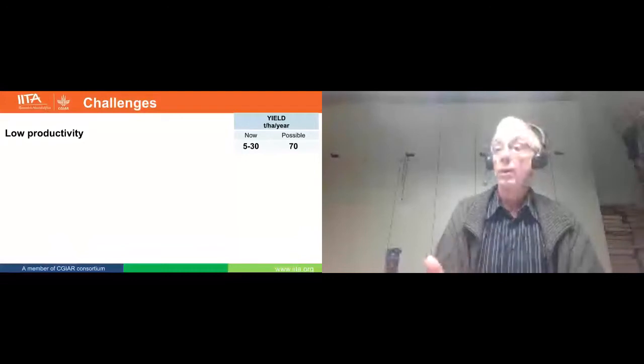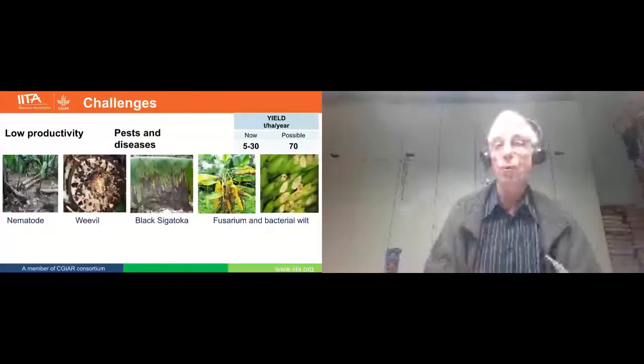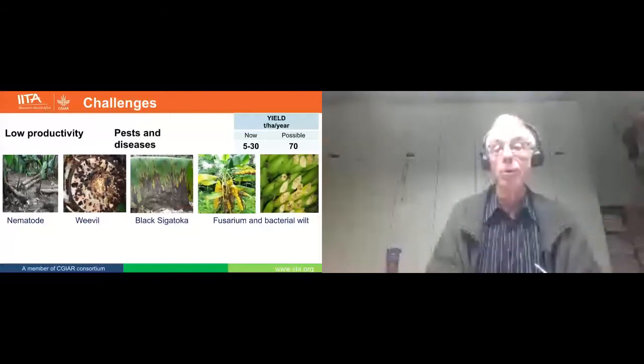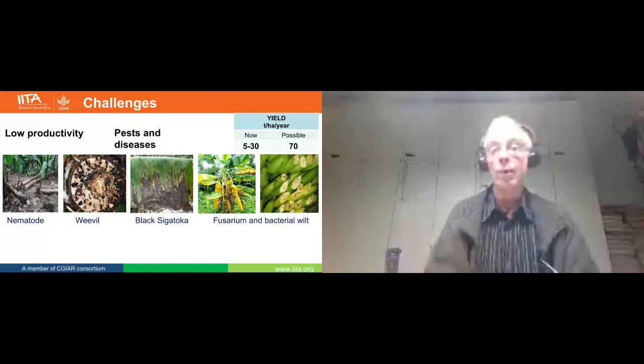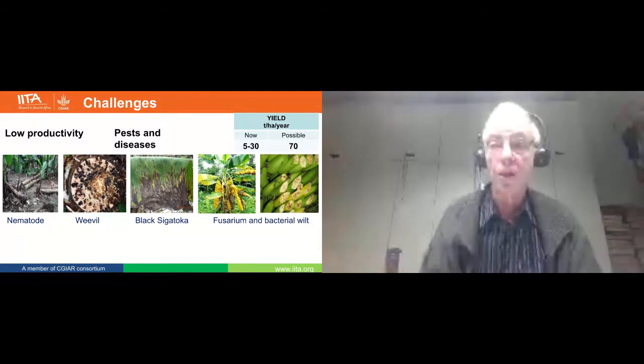The low yields are caused by pests and diseases — in the fields but also transmitted through planting material. On the left side, the underground problems: nematodes and weevils. Essentially, the yield is not reduced so much as the plants simply fall over — it's a problem of uprooting. In the middle, we have the fungal disease Sigatoka, destroying the leaves, causing low yields and a reduced shelf life.